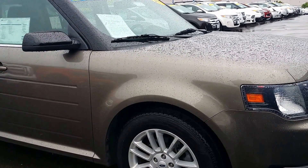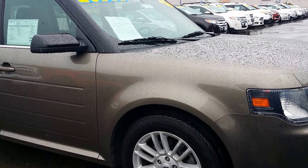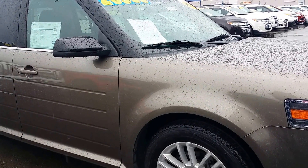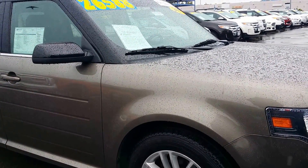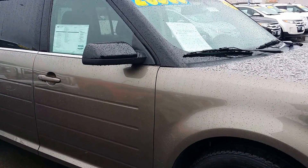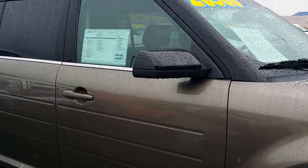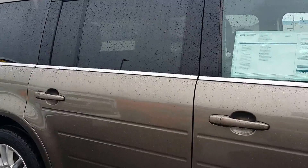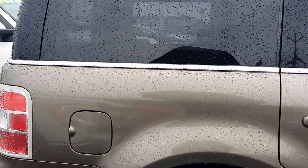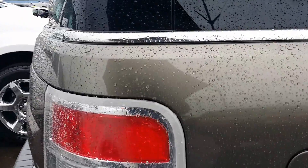Hi, this is Charles Gumby Tanner here at Harrell Ford and I'm the internet manager. What I have in front of me now is the 2013 Ford Flex SEL front wheel drive. This vehicle is fully equipped with power windows, power door locks, tilt cruise, reverse camera, panoramic roof, and navigation system.